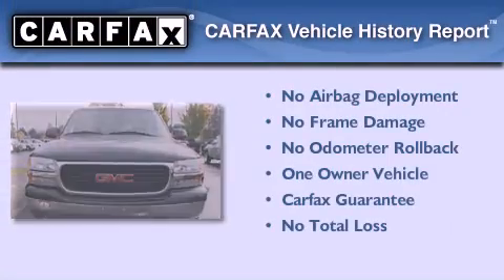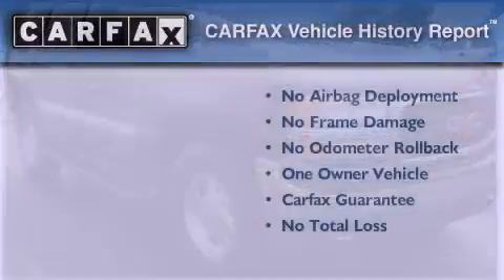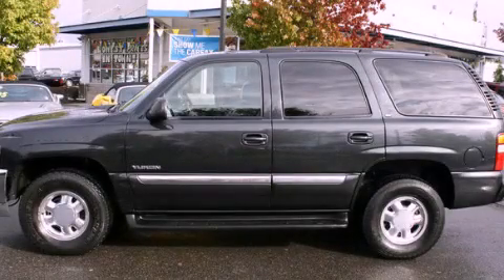This GMC has had only one owner, and it qualifies for the Carfax Buy-Back Guarantee. Contact us today to arrange your test drive.